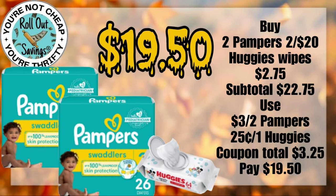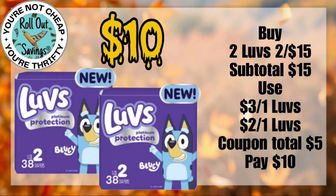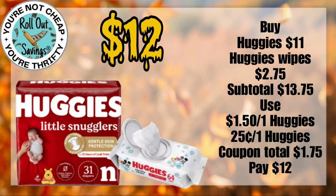So let's hop right in. For $19.50, you can get two Pampers and a Huggies Wipe. This baby deal for $10, you can get two of the Love's Diapers. For $12, you can get a Huggies Diapers and a Huggies Wipes.